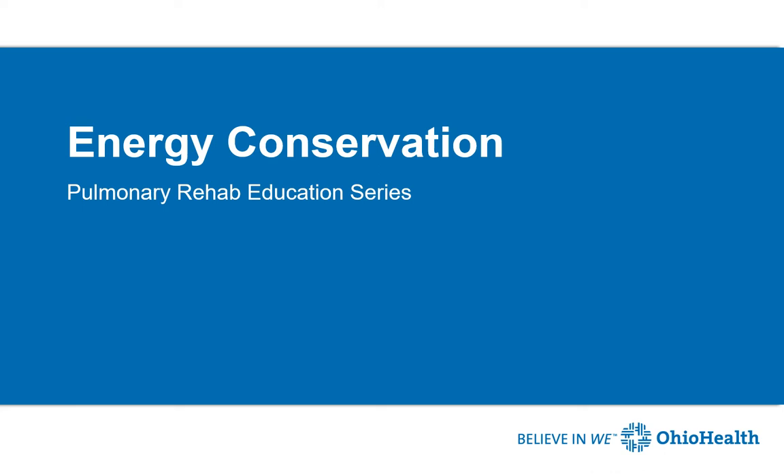Hello, this is Marissa Lachine, Clinical Exercise Physiologist with OhioHealth. Today we will be discussing energy conservation.